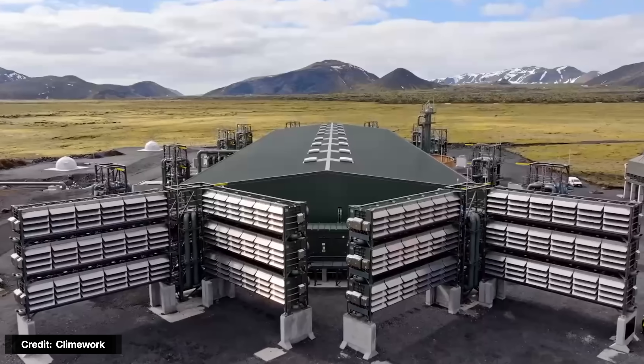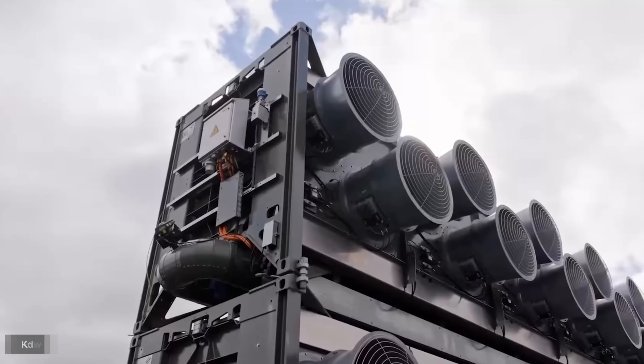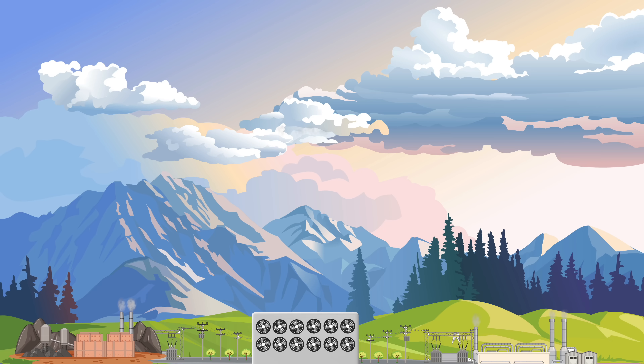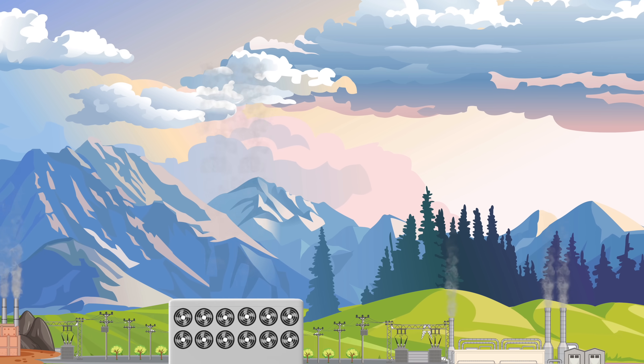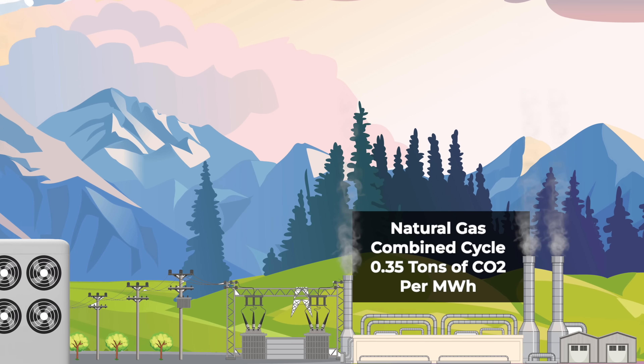It's not just a financial black hole — it's also an energy black hole. Current technology requires one to two megawatt hours of energy to capture one ton of CO2. Natural gas combined cycle plants, the most efficient at converting fossil fuels into electricity, emit around 0.35 tons of CO2 per megawatt hour.